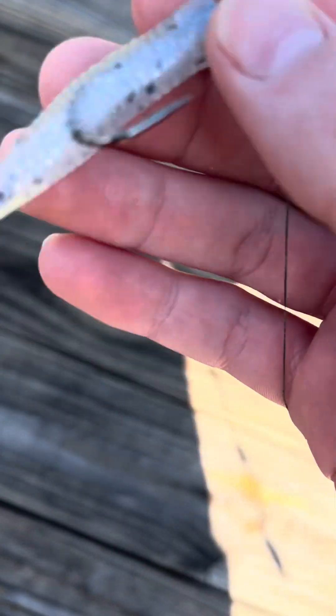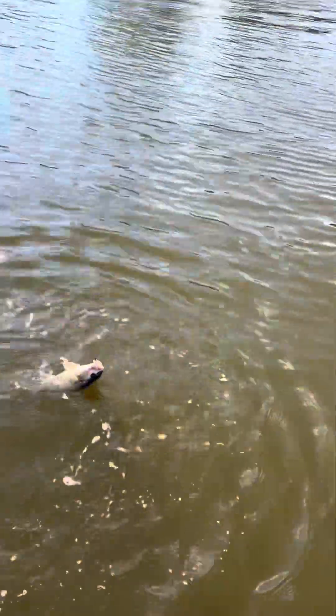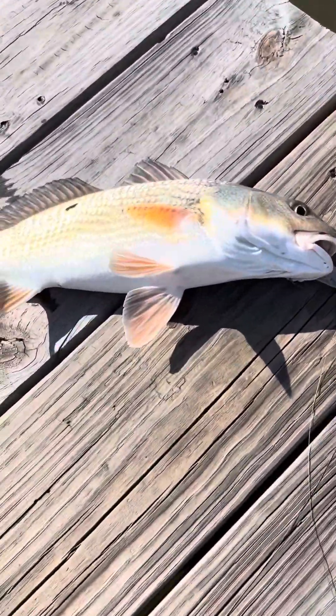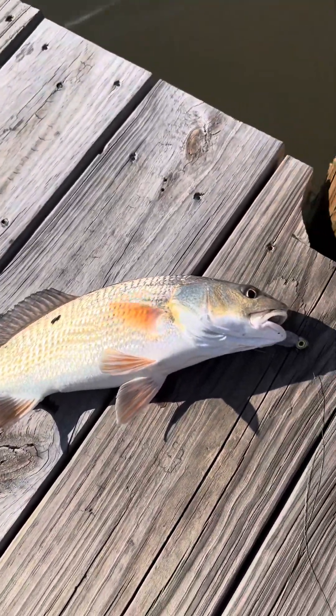Just got on this little minnow right here. Guys, I just cut this nice red. Let's pull it up here. I don't have a net, so I'm just going to have to take it. Dude, that's so cool. Look at it. Oh, that's awesome. That bag!